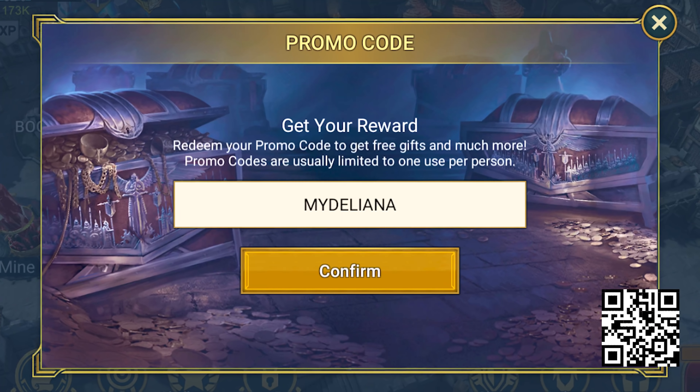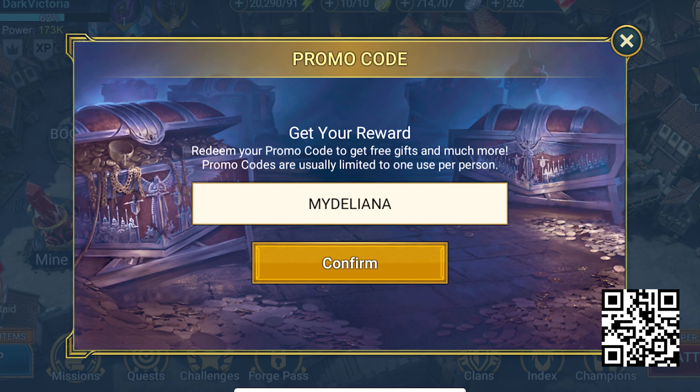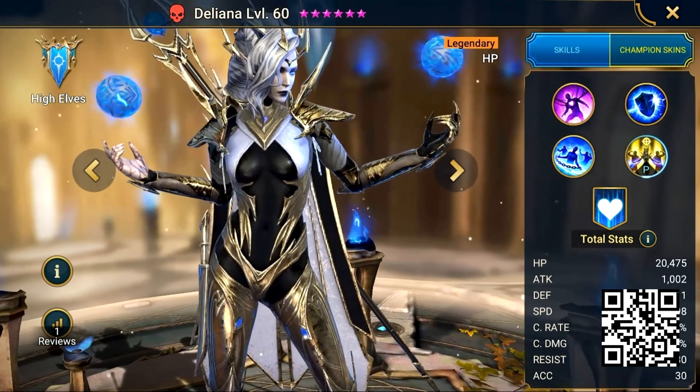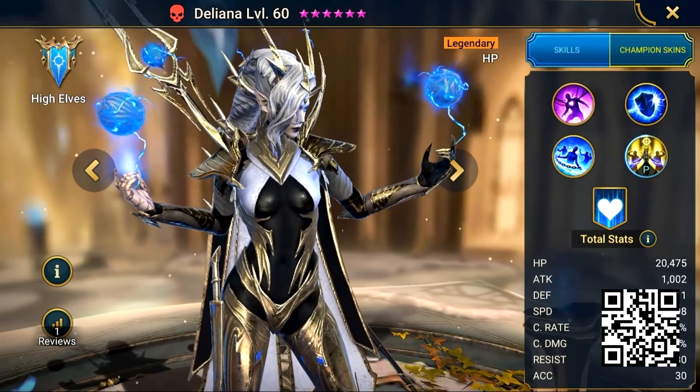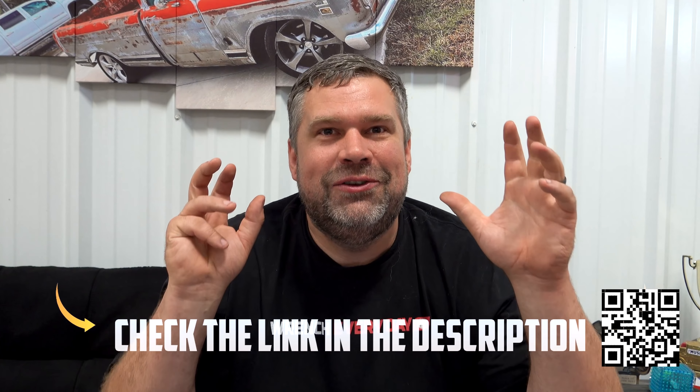Wait — one more big thing just for you guys for the next 30 days. All new players have the opportunity to enter the promo code 'myDeliana' and you're going to get 50 free XP brew potions. That means you get your most epic legendary champion to max level 50 right away, and a ton of silver too. Hurry up — you've only got 30 days. What are you waiting for? Link below, QR code, do it now.